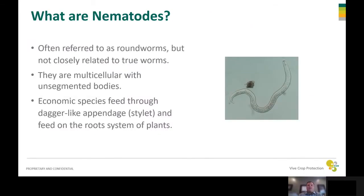So what are nematodes? Nematodes are often referred to as roundworms, but are not really closely related to true worms at all. They're multi-cellular with unsegmented bodies. Some of the economic species actually feed through a dagger-like appendage called a stylet and feed on the root systems of plants.